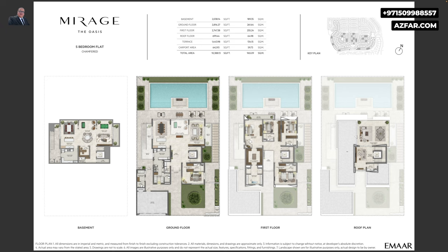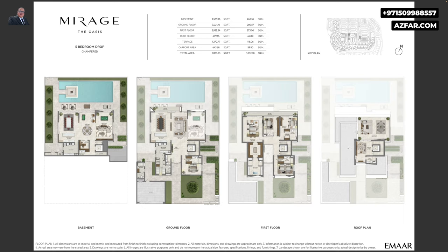The roof — the second floor — has a terrace with a lounge. All villas come with 3 parking spaces, 4 kitchens, a maid's room, a driver's room, and a lift.